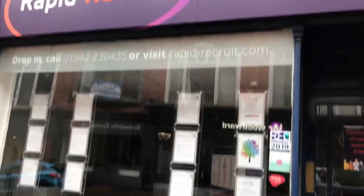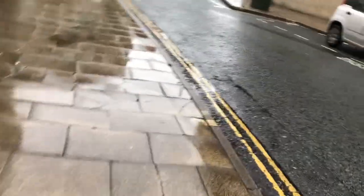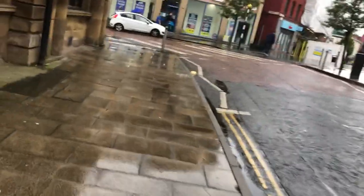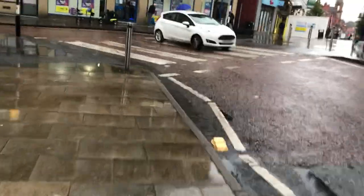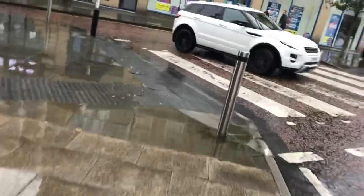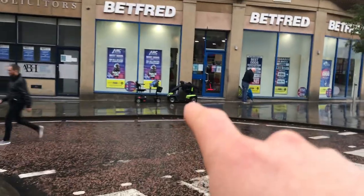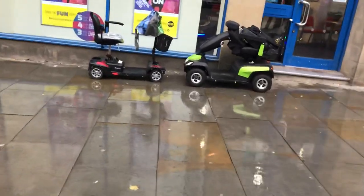We've got a recruitment shop — that's a place that will find you a job if you need one. Now we're coming right into the middle of the town center — I think this is actually right in the middle. See those two scooters across there? They're called motability scooters. I can call them scooters for short, but we usually call them motability scooters.